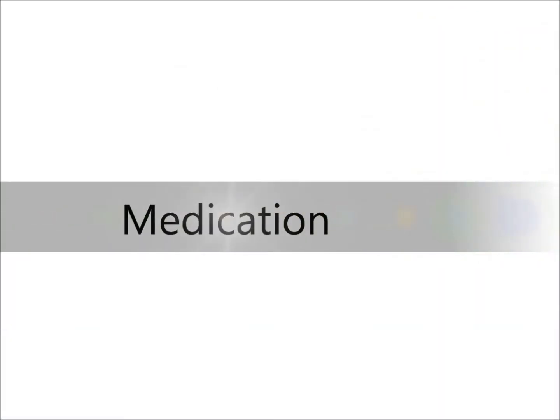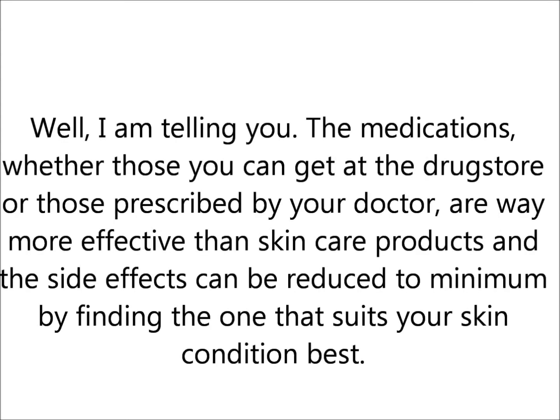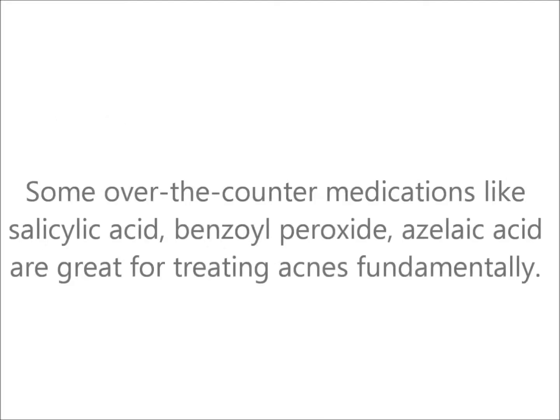I'm not quite sure how I was convinced by the clerks at cosmetic counters that a dermatologist's prescription is bad for our skin because it usually has side effects. I'm telling you, the medication, whether those you get at a drugstore or those prescribed by your doctor, are way more effective than skincare products, and the side effects can be reduced by finding the one that suits your skin condition best. Some over-the-counter medications like salicylate acid, benzoyl peroxide, azelaic acid are great for treating acne fundamentally.